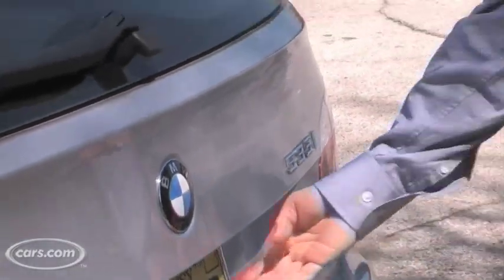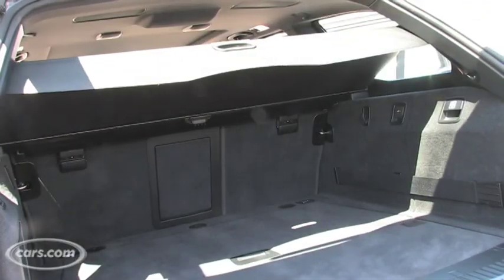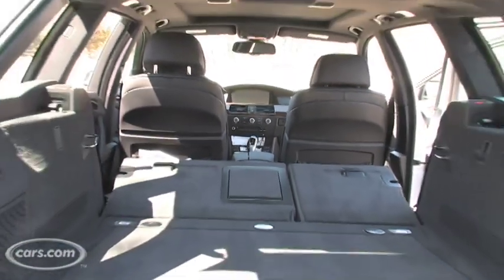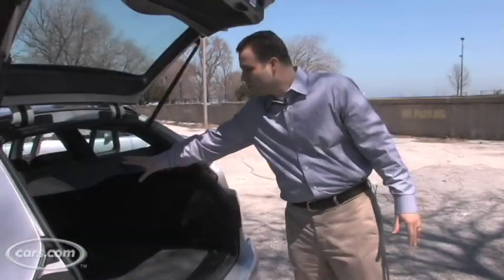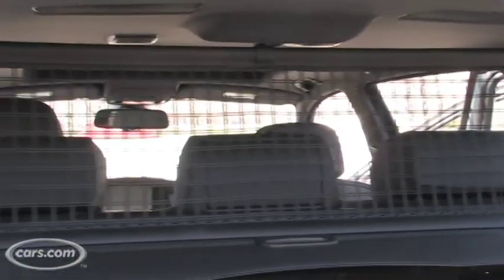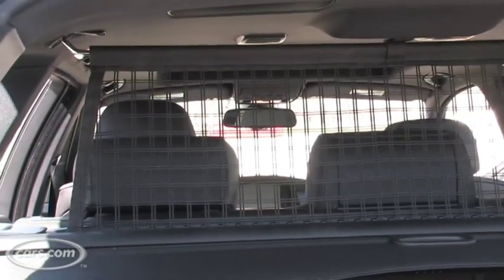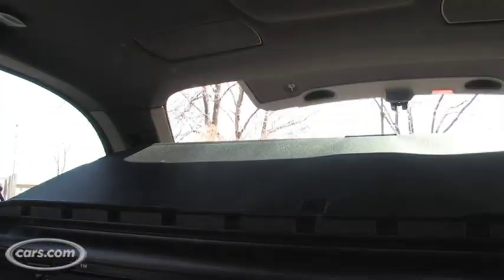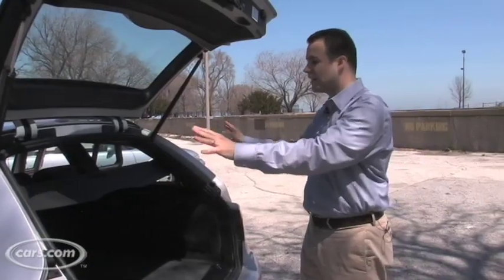One reason you get a wagon is obviously for the cargo room and utility. The 5 Series has a very sizable cargo area — about the same as the Audi. It also has a very cool retractable cargo cover. Usually these aren't that interesting, but this one rises and falls with the lift gate. So if you need to get in and get out, you can easily grab all your stuff and then it closes and covers everything without you having to touch anything.